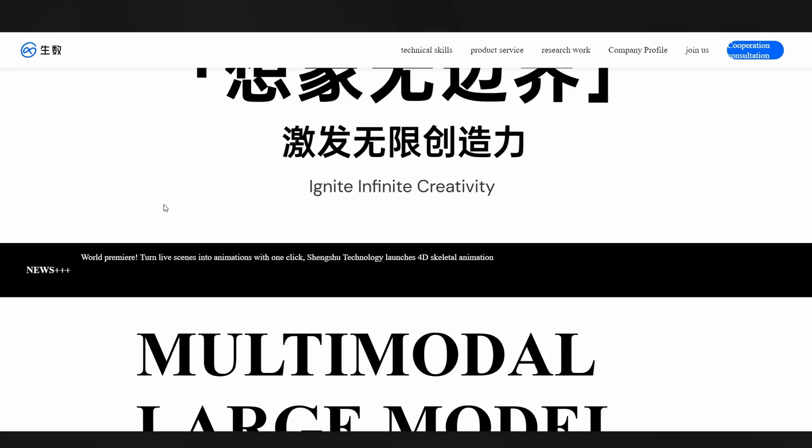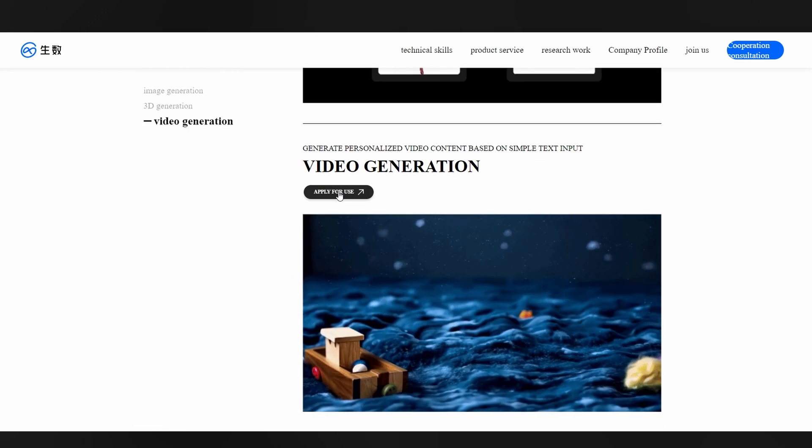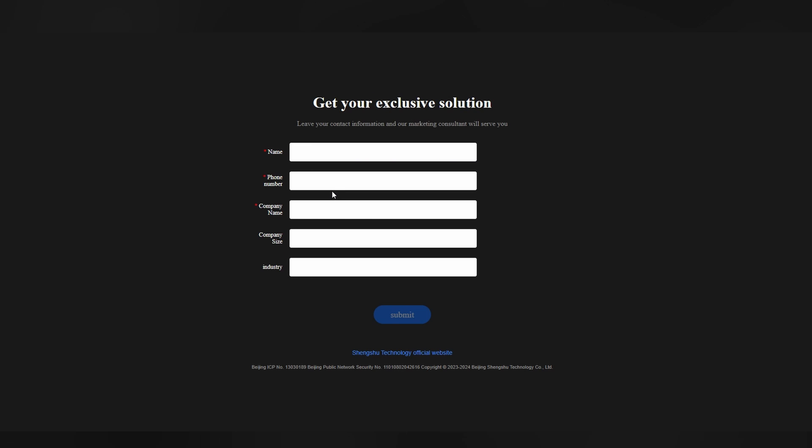Now if you scroll down below, you will see a button which you can click to apply for use. It will ask you to leave your contact information and their marketing consultant will serve you. I've already filled out this form, so if someone actually gets back to me, I'll let you know.